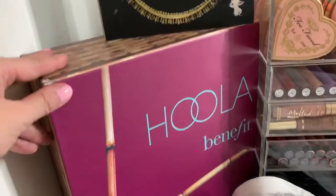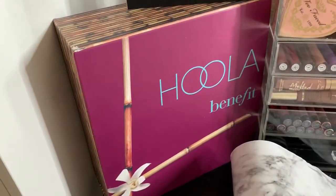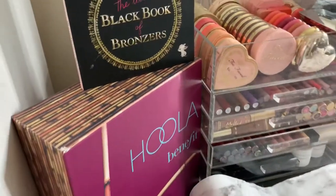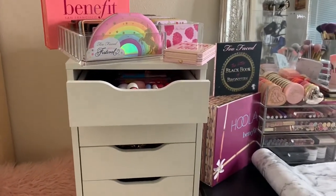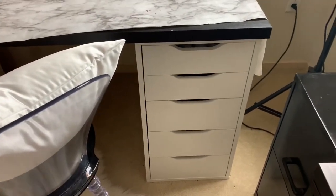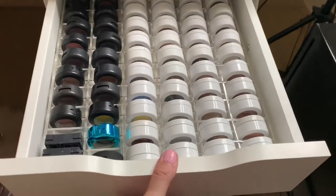This is actually contact paper and I purchased it at Walmart — it was like six bucks. I don't have it attached, I just have it laying on here to use as a background for pictures. This was sent to me by Benefit, obviously, and I love it. Hoola is my jam — it's my favorite bronzer of all time. I know I'm kind of mixing up brands here, but I'm just putting things where I see fit and where I thought they looked aesthetically pleasing.